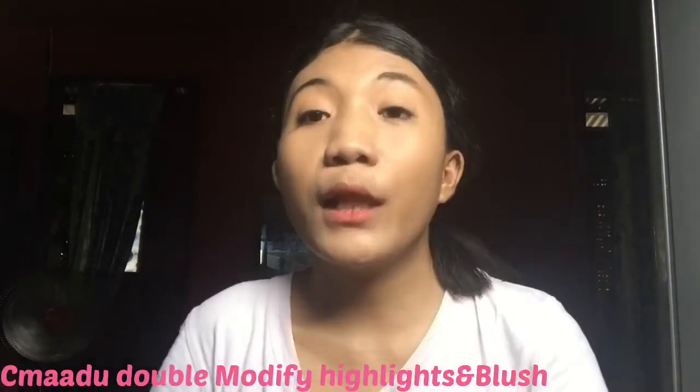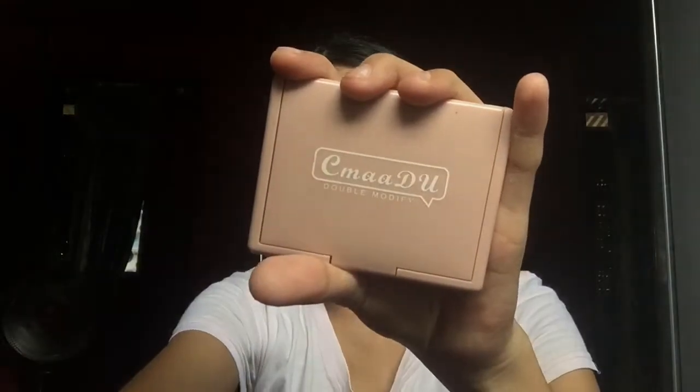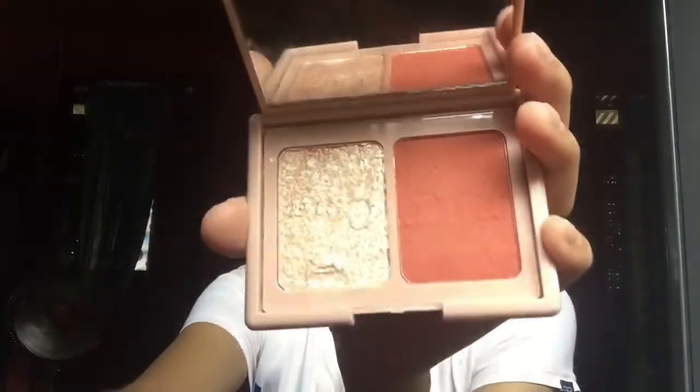Then last but not least, I use CMA Duo Double Modified Blush On and Highlight. I'm gonna put on the blush.